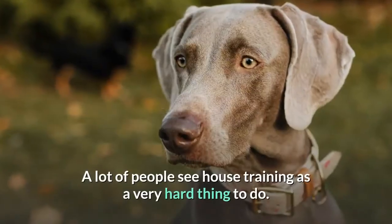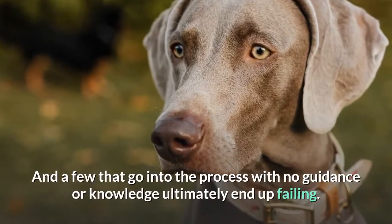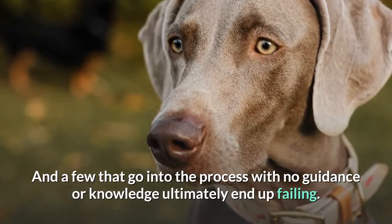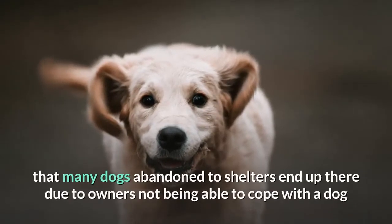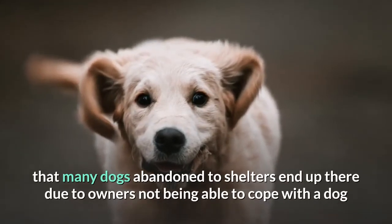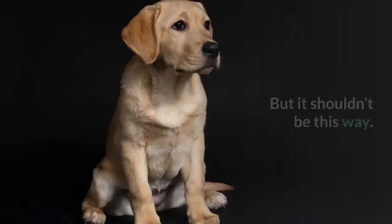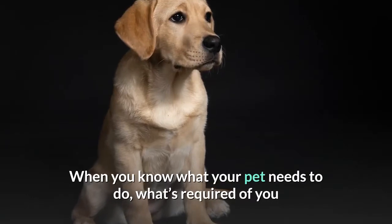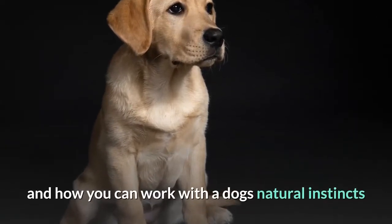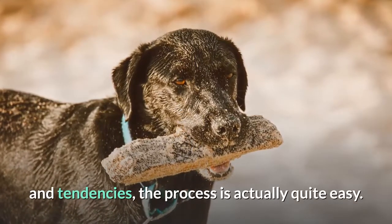A lot of people see house training as a very hard thing to do, and a few that go into the process with no guidance or knowledge ultimately end up failing. It's a sad fact that many dogs abandoned to shelters end up there due to owners not being able to cope with a dog that toilets in their home. But it shouldn't be this way. When you know what your pet needs to do, what's required of you, and how you can work with a dog's natural instincts and tendencies, the process is actually quite easy.